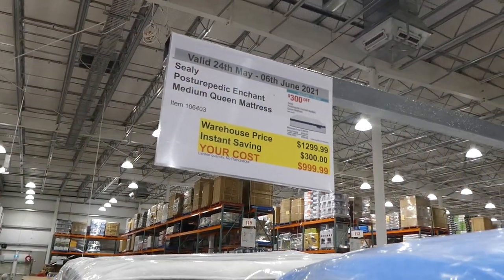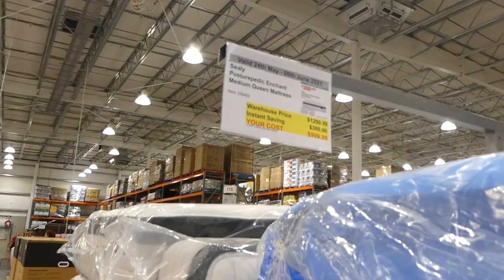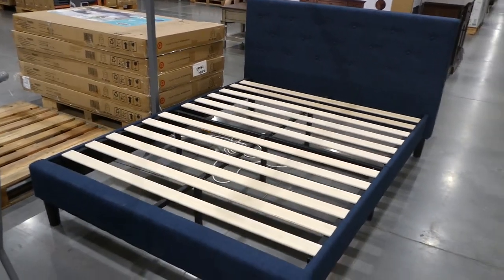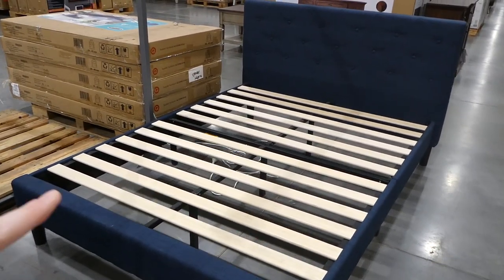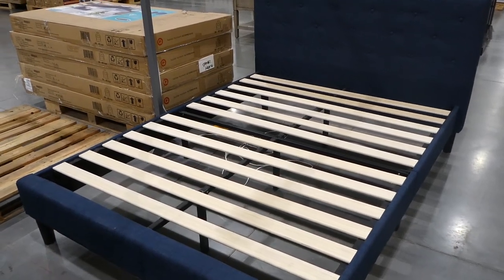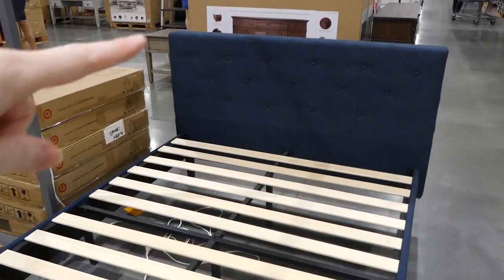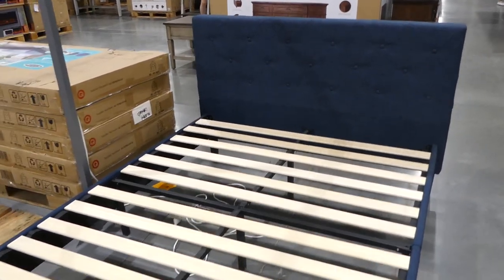The Sealy Posturepedic Enchanted Medium Queen mattresses are on sale — $300 off down to $1,000. There's also a Blackstone platform bed in queen size being discontinued at our Costco — $199.97 in dark blue. Everything fits in the headboard, so it's easy to take home.